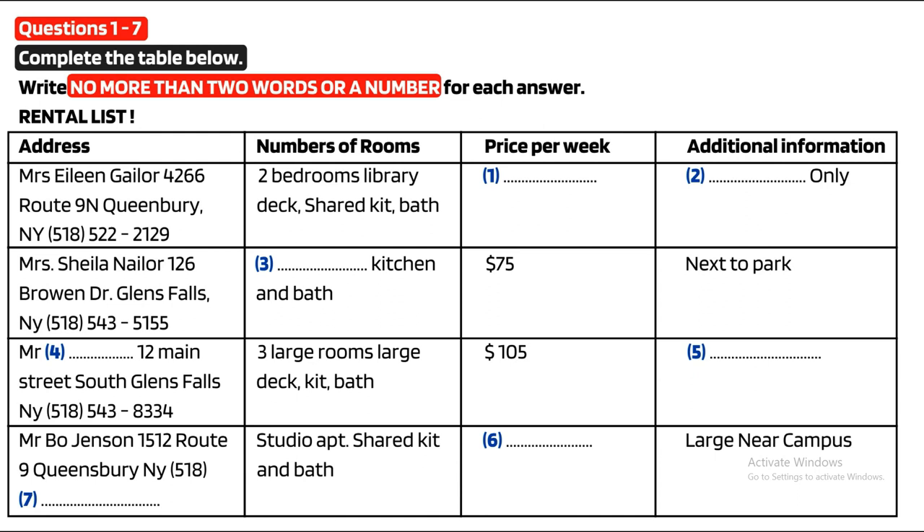How about cats? Nope, absolutely no pets. Well then, how about this studio apartment rented by Mr. Bo Jensen? That ad is actually a bit deceptive. The studio apartment is the whole upper floor of an older house. It's actually very large and at $45 a week quite affordable, and it's near campus. Do you have a telephone number we can call? Here it is — area code 518, then 543-7790.